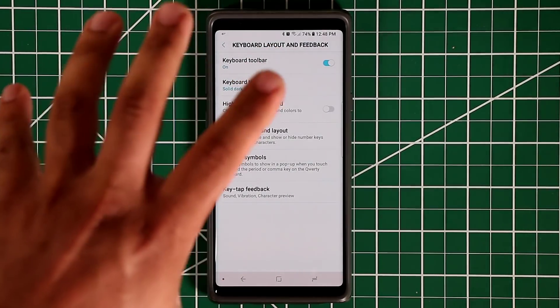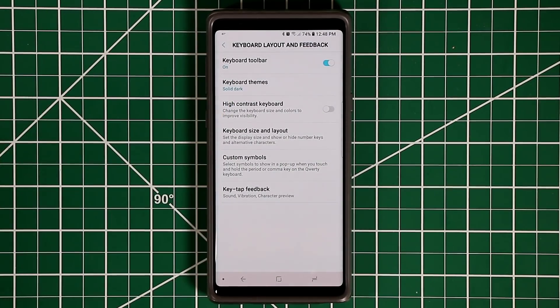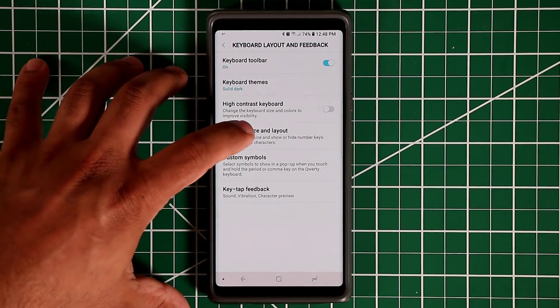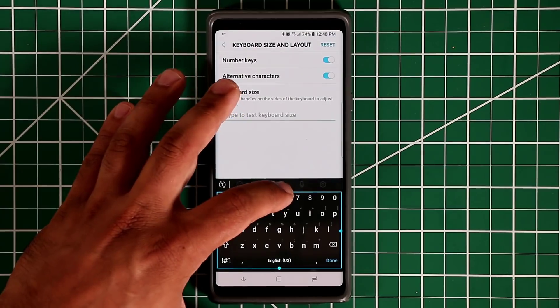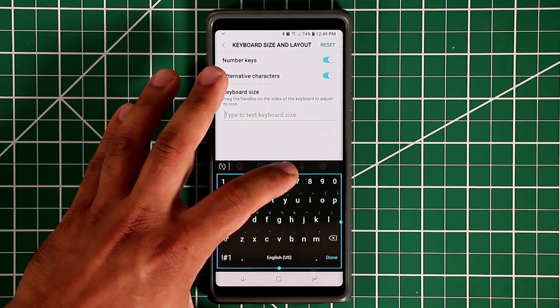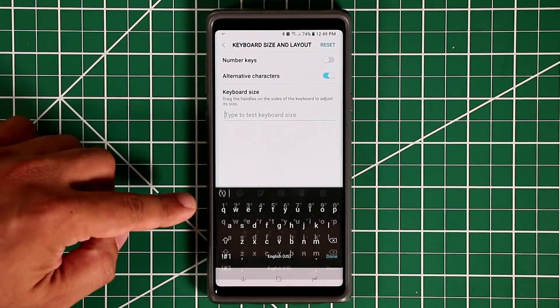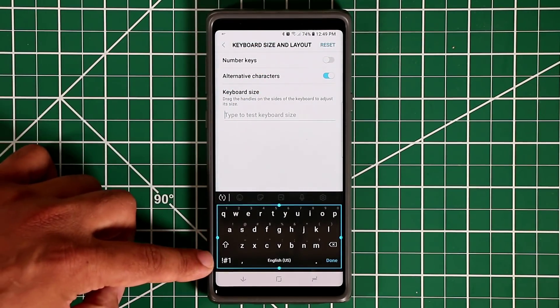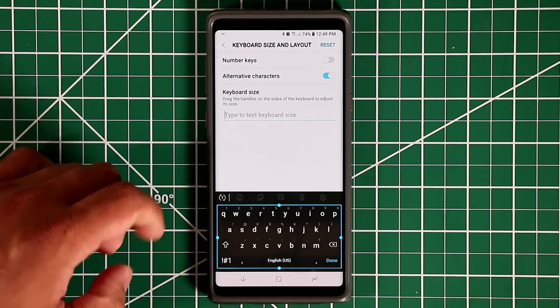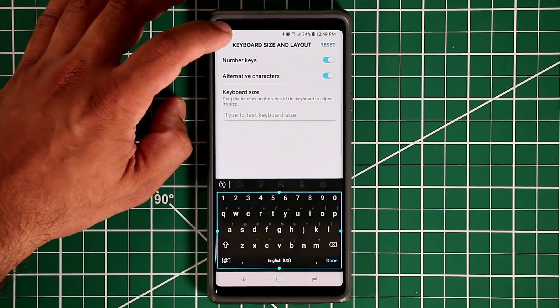Still within the keyboard settings, you can also change the keyboard size and layout. Since we use the keyboard all the time, customizing it is very important. You can make it bigger if you have big hands, or smaller if you have small hands. You can also disable the number keys row so they disappear and only appear when you press a button, or keep them visible at the top at all times.